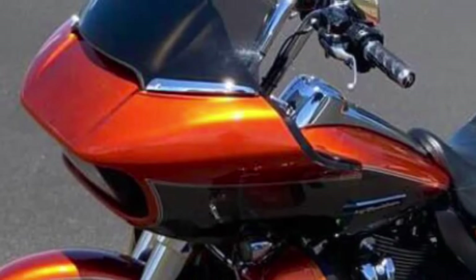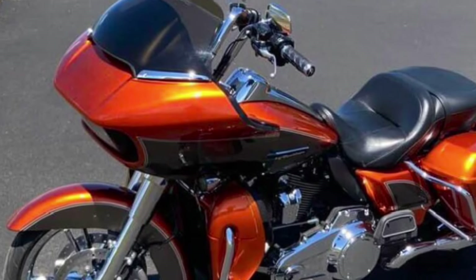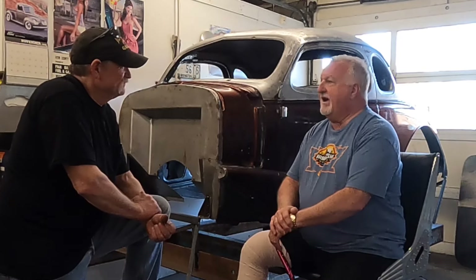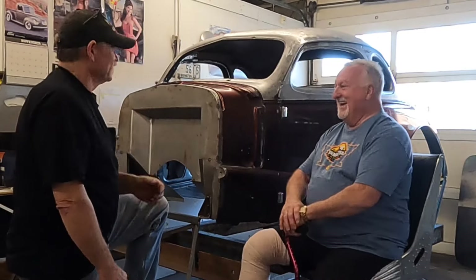I painted my Harley a custom color from a friend of mine in Fargo — it's a beautiful orange. I've looked at orange possibly, or maybe a really dark brandy wine candy color. It's going to be something unique for sure.